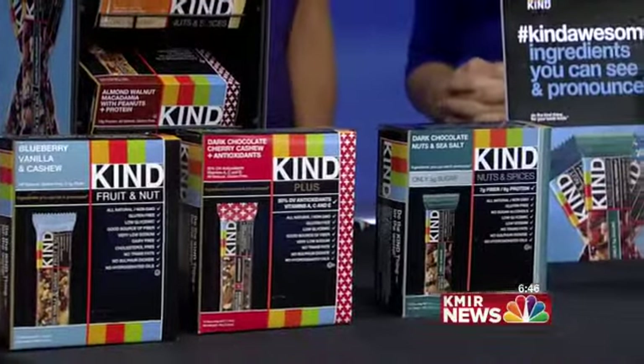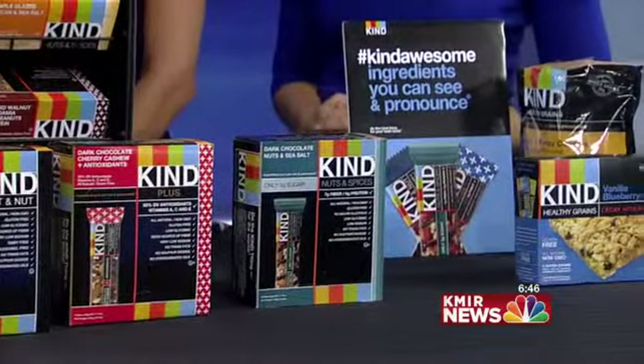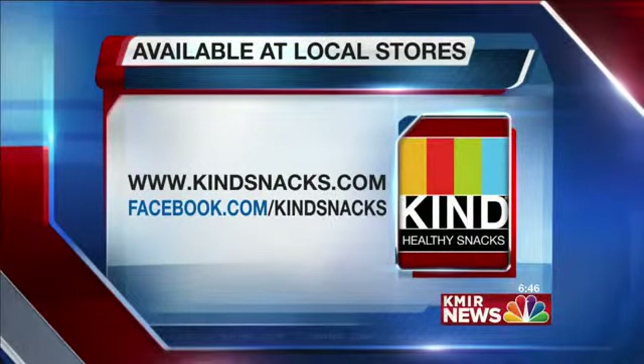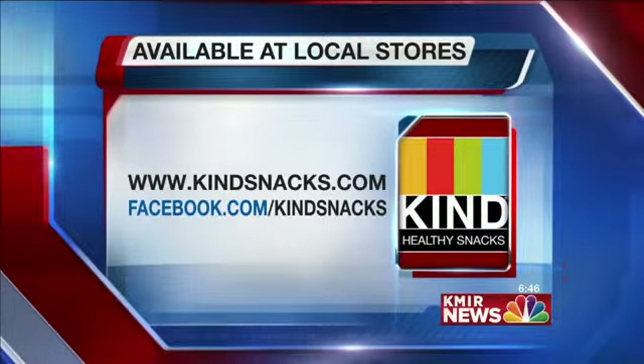What's behind the name Kind? It's all about doing the kind things. Our founder, Daniel, started the company and wanted to give back to the social community. One of our huge things is doing kind things to your body, kind to your taste buds, and kind to your world.